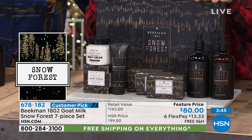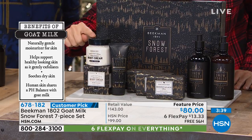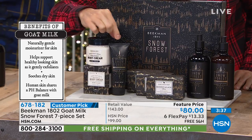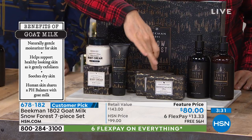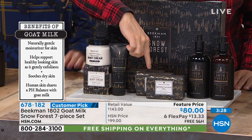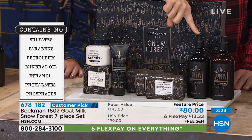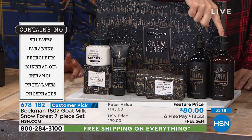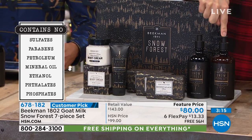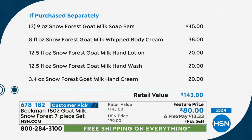What you're getting is the beautiful deluxe box. You're getting the eight-ounce tub of that famous whipped body cream — the number two selling product in our entire line. You're getting the full-size tube of the goat milk hand lotion. You're getting three of the half-pound size bars of the triple milled goat milk soap — each bar lasts about eight weeks. You're getting a full-size bottle of the goat milk hand and body wash, and a full-size bottle of the goat milk body and hand lotion. All for $80 featured price. And the snow forest scent is one of my all-time favorites.